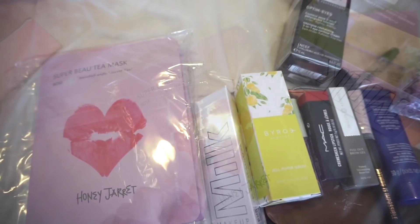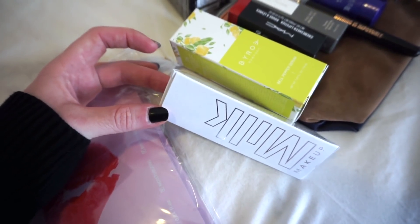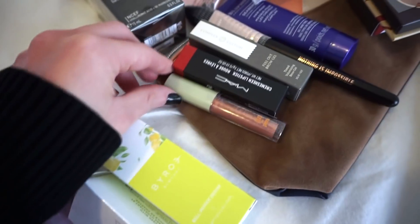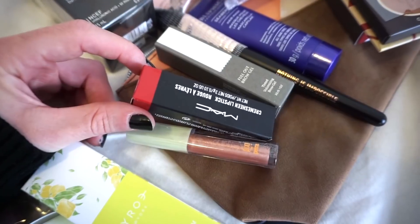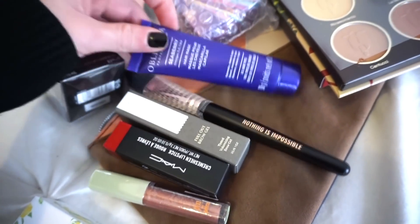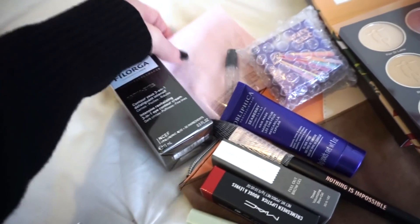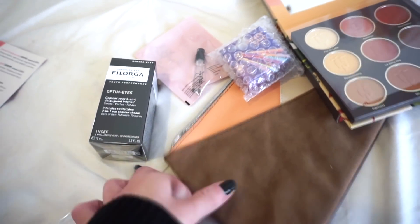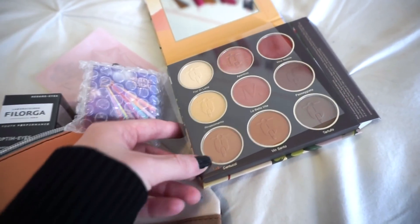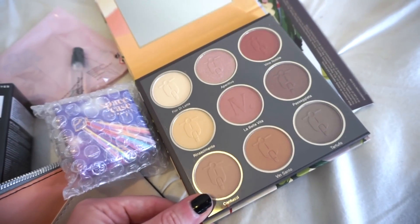We get a pack of sheet masks, the Kush Lip Glaze by Milk Makeup in the shade Chronic, a bell pepper serum, a Pixi lip product, a MAC lipstick in Sweet Sakura, a Complex Culture full-out brow gel, a brush, a Seaberry Hair Mask Solid, an intensive three-in-one eye contour cream, a deluxe fragrance, a Space Case highlighter, and a palette by Nomad Cosmetics made special for this Ipsy box — the shades are so pretty and I love the embossed design.